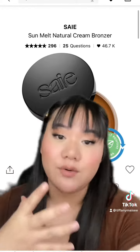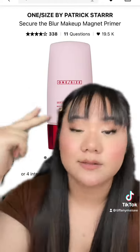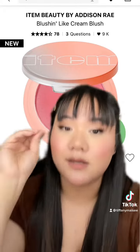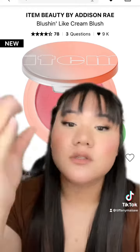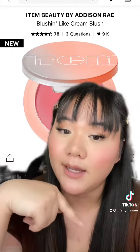The One Size Secure the Blur primer — it is blurring, it is long wearing, it just is so good. I tried this today and it is amazing. It is currently like 11 o'clock right now and it lasted all day. So good, and she's really affordable, so miss Addison Ray did that.